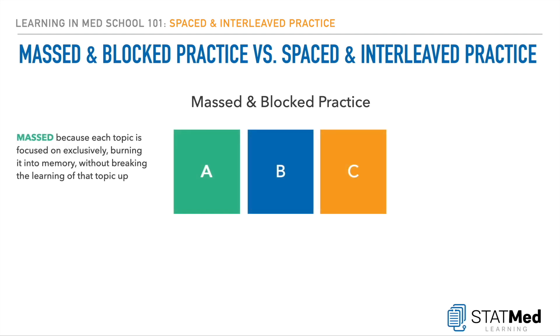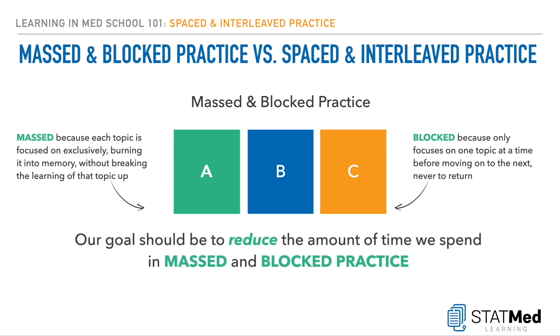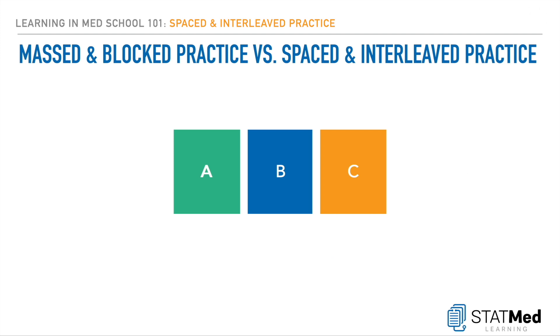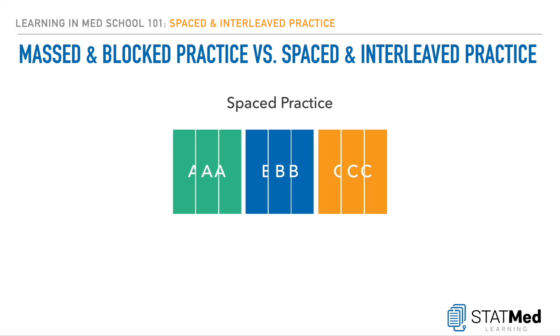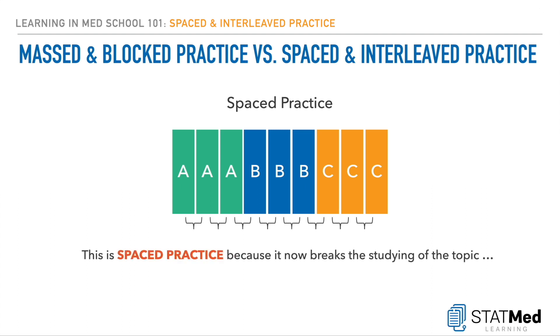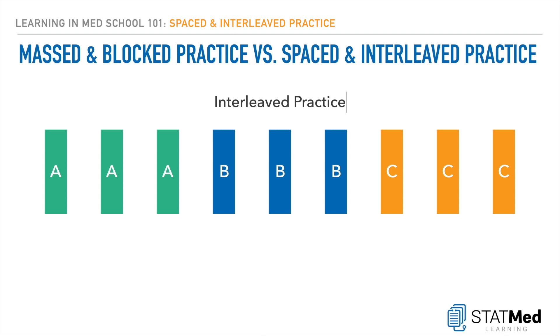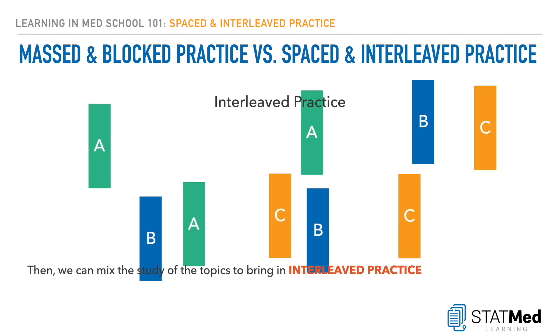It's masked because each topic is focused on exclusively — A, A, A, A, A — burning it into memory without taking any breaks. It's blocked because they only focus on one topic exclusively, then move on to the next, never revisiting previous topics. So our goal should be to do this less. We can turn this into spaced practice by adding breaks between the topic — adding some time between improves encoding, storage, and possibly retrieval. We can turn spaced practice into interleaved practice by mixing the topics.